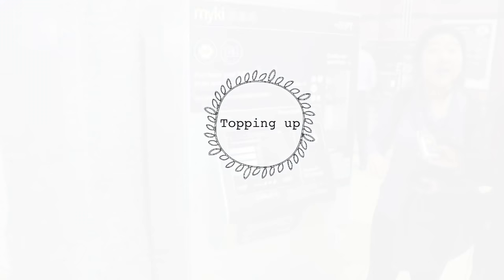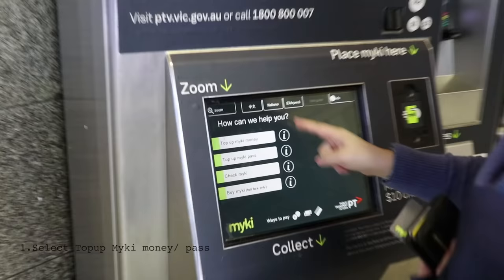With Myki passes, you can travel within your chosen zones as many times as you like. You just need to choose either a weekly Myki pass or anywhere between 28 to 365 days. Just to let you know that your Myki pass days will run consecutively, even on days you don't travel. And make sure you have a positive balance on your Myki, or else your pass will not activate.